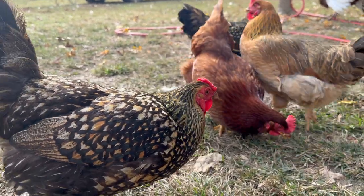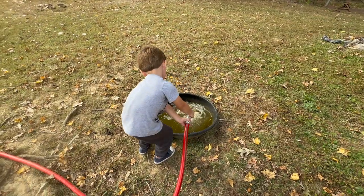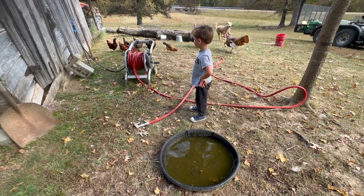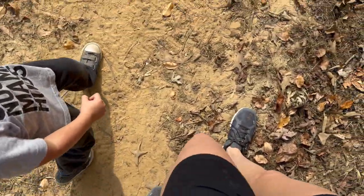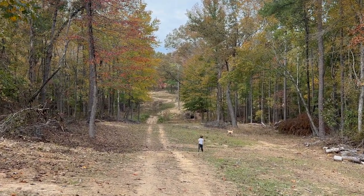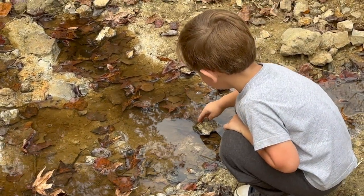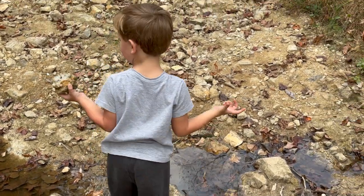You think they need water? Yeah, I think they need some water. I will do it. Okay, I'm done — you can turn it off.